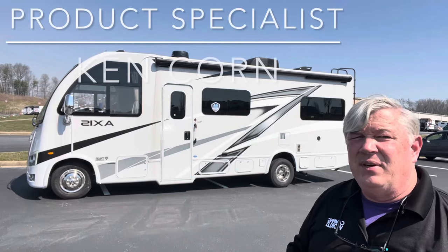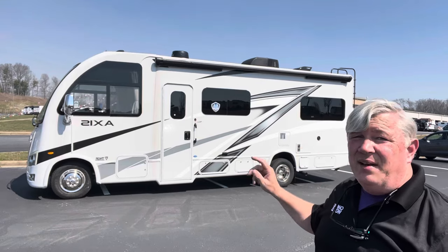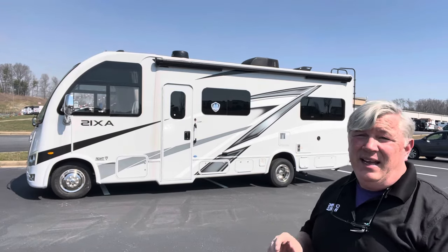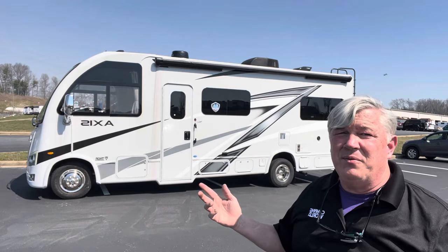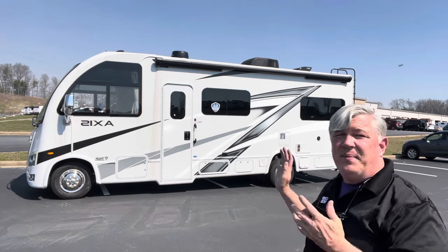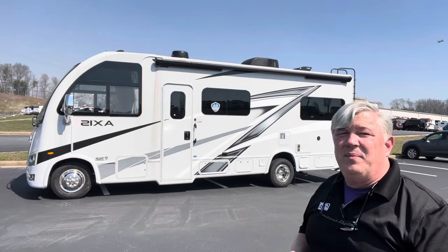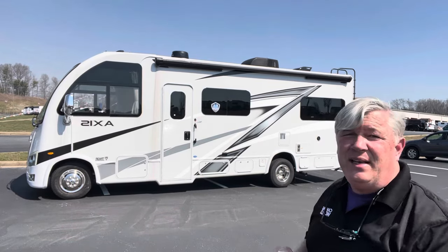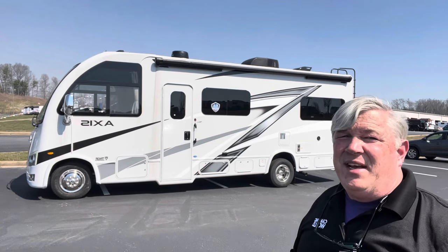Come on down to Camping World of Asheville and see me, Ken — we'll take a test drive. If you've ever been scared of driving anything larger than a pickup truck, please come down and test drive this vehicle. You will be impressed — it is easy peasy lemon squeezy. Come on down and see me at Camping World of Asheville.